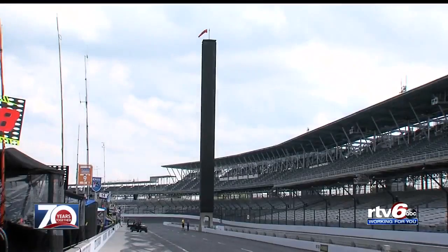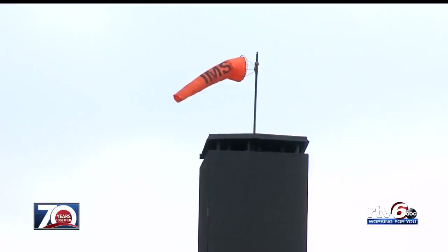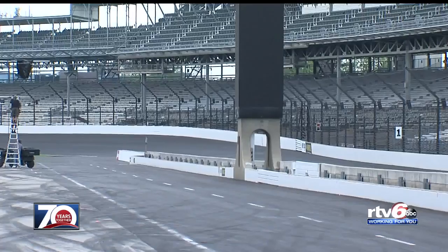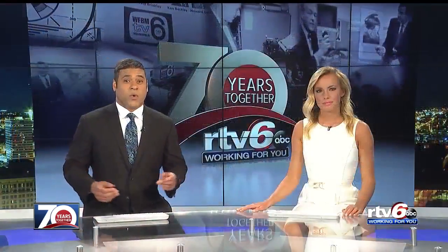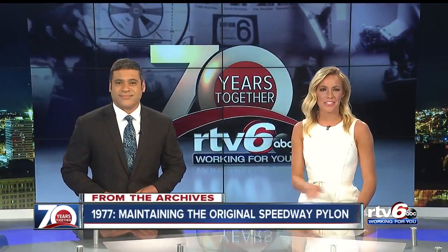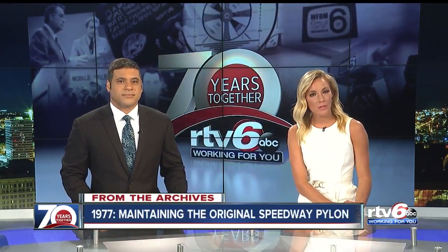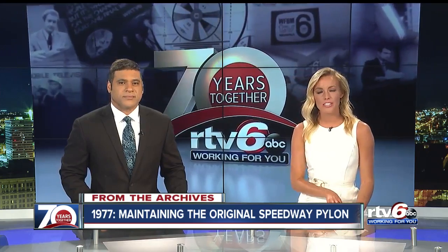All eyes will be on this Sunday the scoring pylon at the Indianapolis Motor Speedway. Dedicated racing fans might know this is the third pylon to stand next to the track. The original pylon went up in 1959, and in tonight's trip through the RTV6 archives, we're going back to 1977 for a look at what it took to keep that original pylon running before and during the Indy 500.